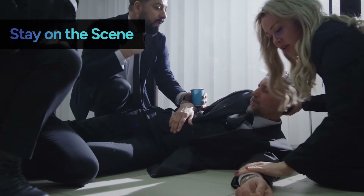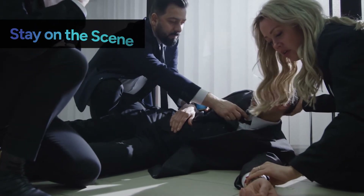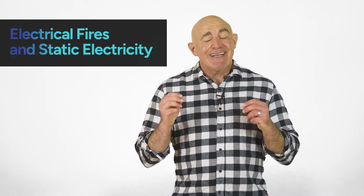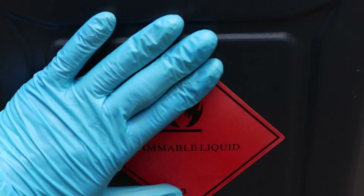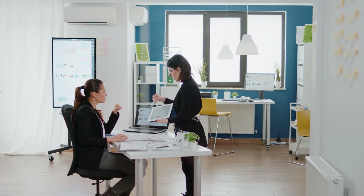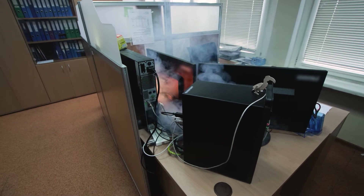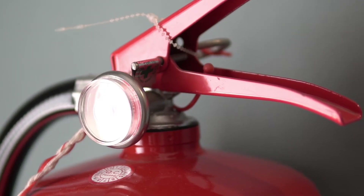Wait with the victim until professional help arrives. Electrical accidents can also throw sparks that ignite combustible materials, including things like chemicals, paper, and dust. Keep a clean, clutter-free workspace to reduce this risk. Also be aware that fighting an electrical fire requires specialized firefighting equipment, and never use water — it's a conductor and can make a dangerous situation even worse.